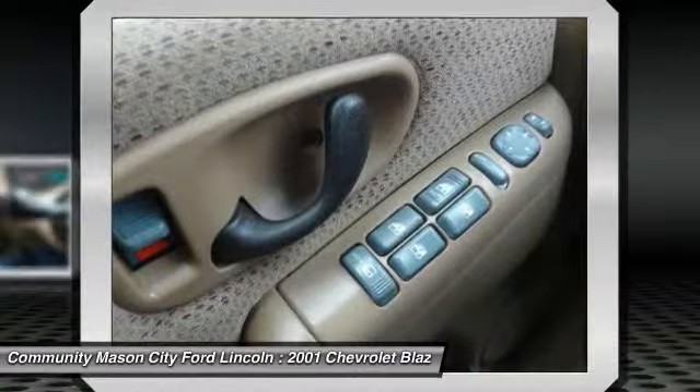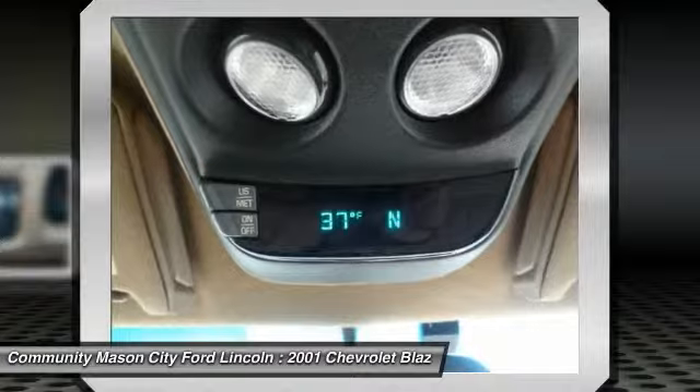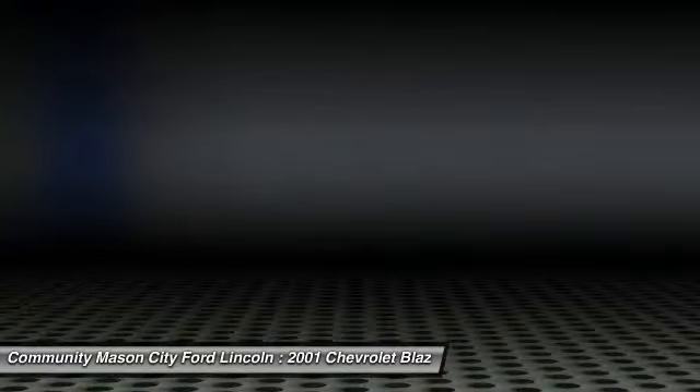Pricing analysis performed on March 31, 2014. Horsepower calculations based on trim engine configuration. Please confirm the accuracy of the included equipment by calling us prior to purchase.